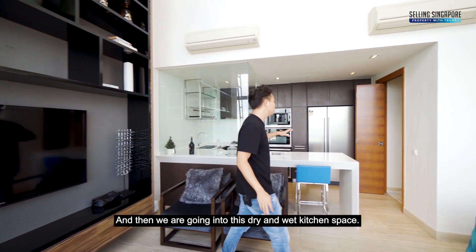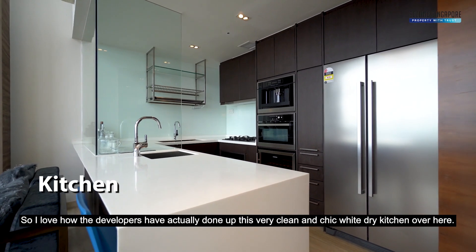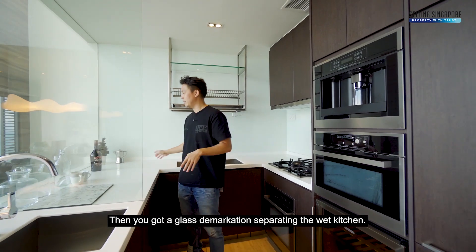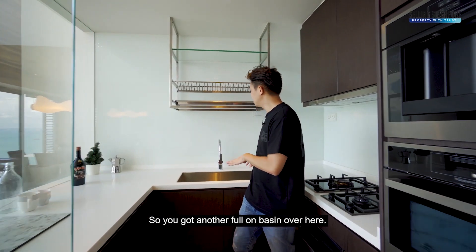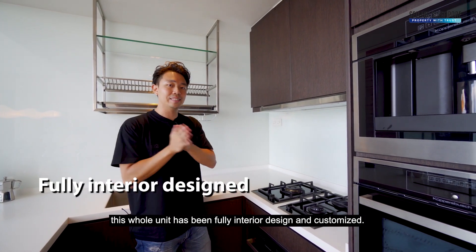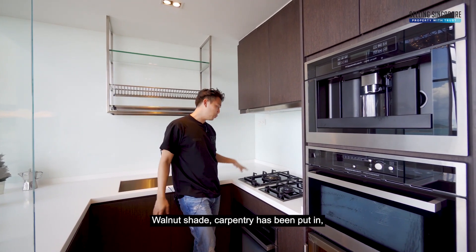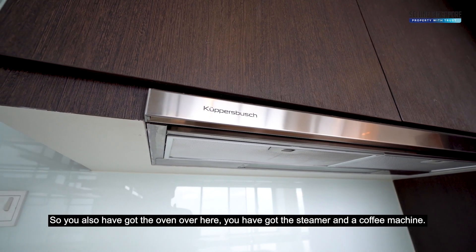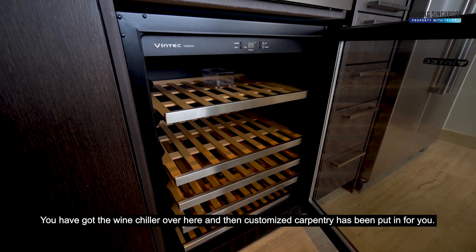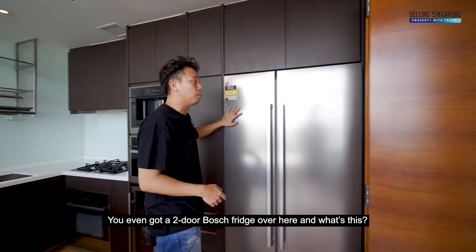Going into the dry and wet kitchen space, the developers have done up a very clean and chic white dry kitchen, with a glass demarcation separating the wet kitchen. You've got a full basin, dish racks, and this whole unit has been fully interior designed and customized — more than $150,000 has gone in. Walnut shade carpentry, gas hobs, hood, oven, steamer, coffee machine, wine chiller, and a two-door Bosch fridge are all included.